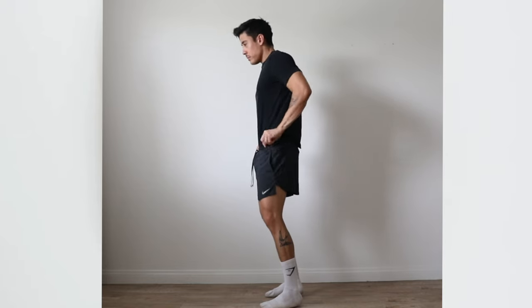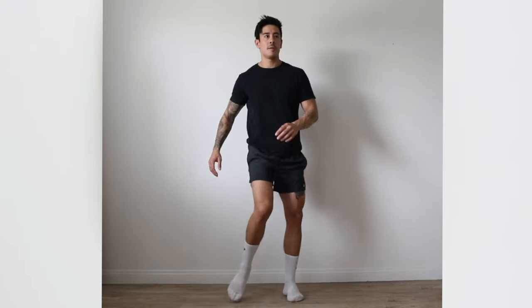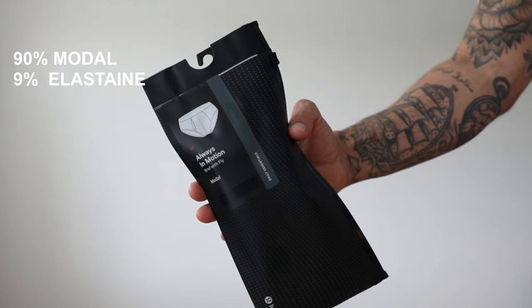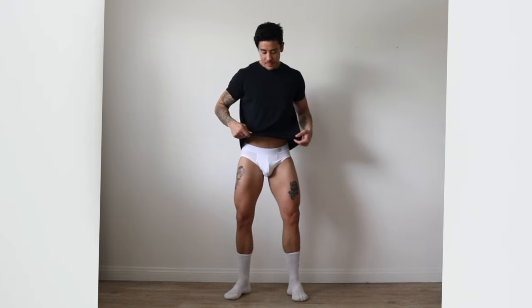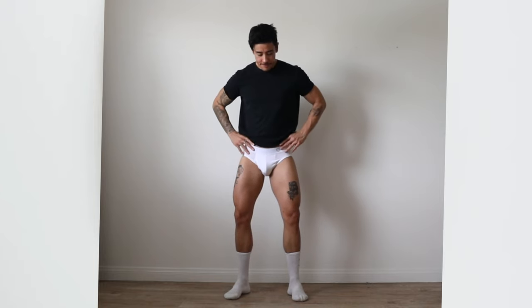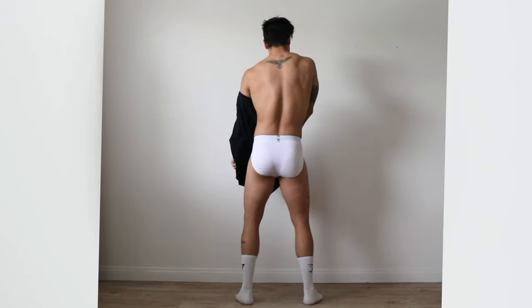These are specifically made for on-the-go, for your workouts, for sweaty situations, and for your everyday use. The material is 91% modal and 9% elastane. It's quick-drying, naturally breathable, and they're great. I really like these a lot.